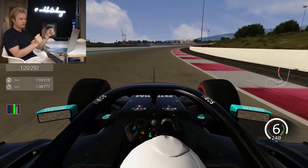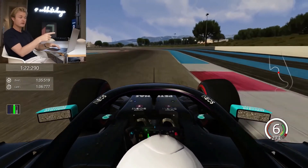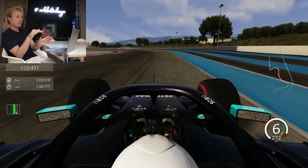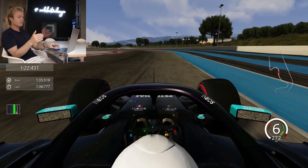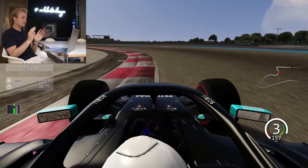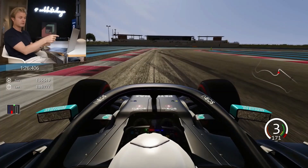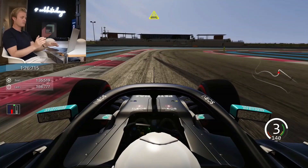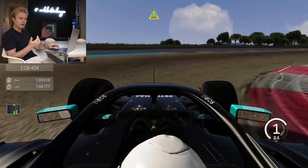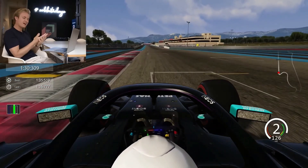Hit that apex and straight-line the exit — the straight afterwards is quite important and you can lose a lot of time. Just touch the curb on exit, don't use too much of it as it's really bumpy. Through here stay smooth and tight. Stay all the way on the right before turning — you can turn in very very late here because it's a super long corner with a very late apex, and staying tight is crucial for the hairpin. Really late apex — stay completely left, straight-line the braking, touch the apex, get a straight-line exit, hammer the power down, finish the lap and hopefully get pole position.